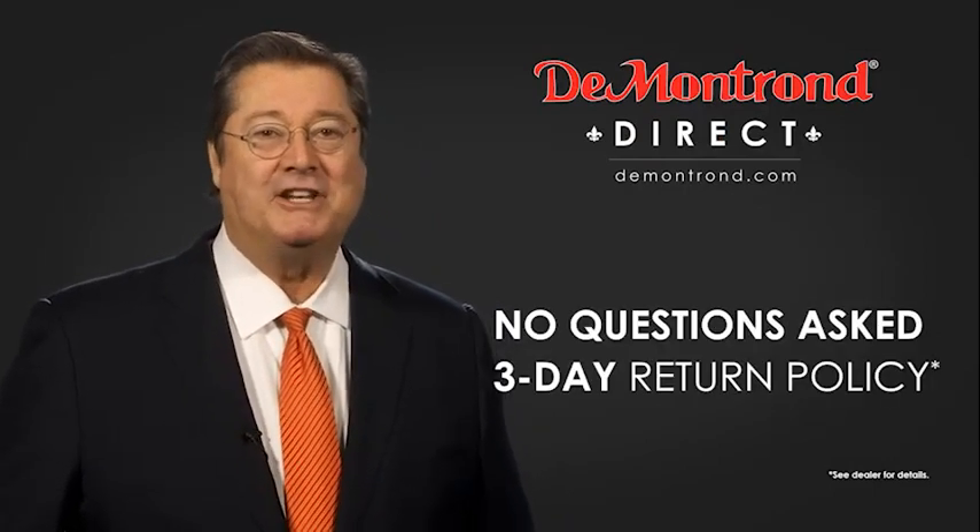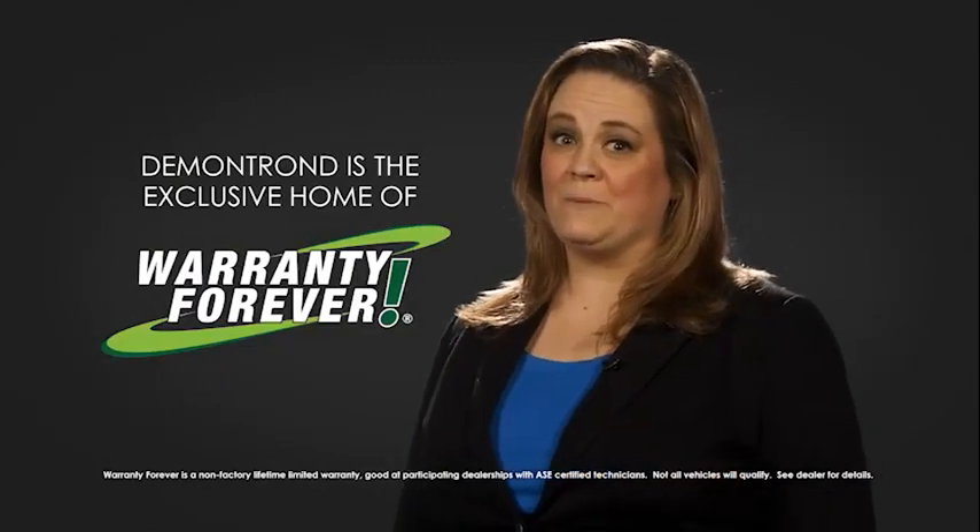Don't forget about DeMontron's exclusive Warranty Forever. DeMontron.com — your safe and convenient auto solution.